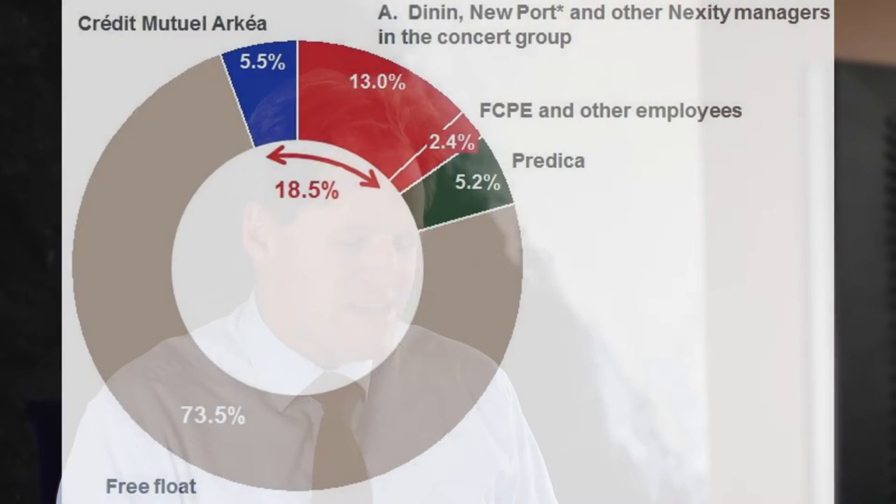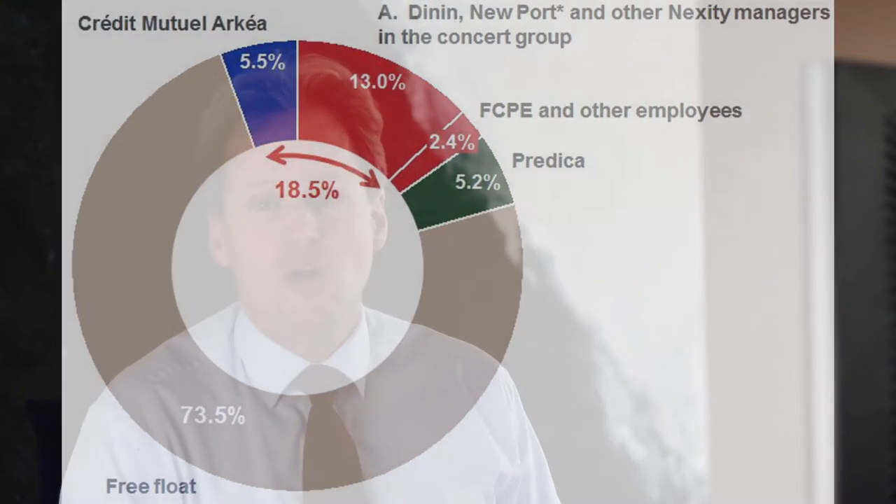Sounds good. I looked at the shareholding structure of Arkema: 73% is in free float, and 13% plus 2.4% is owned by employees. Again, a really good case.